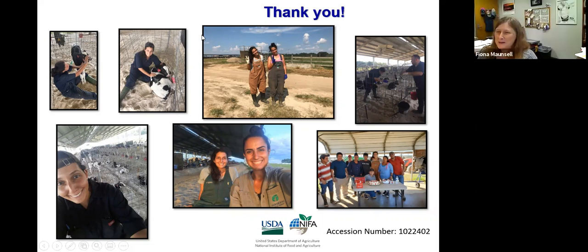Anyone have any questions for Anna? Why did you measure both rump height and wither height? A lot of people just do one. And why was there a difference in one and not the other?